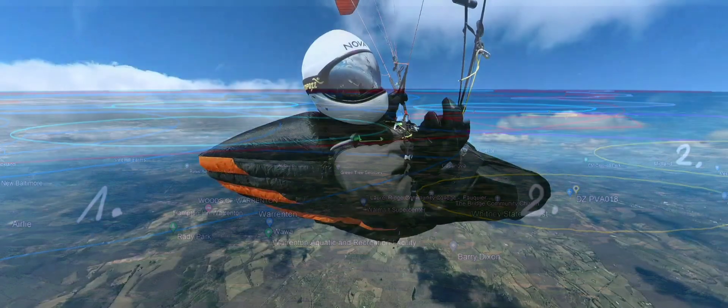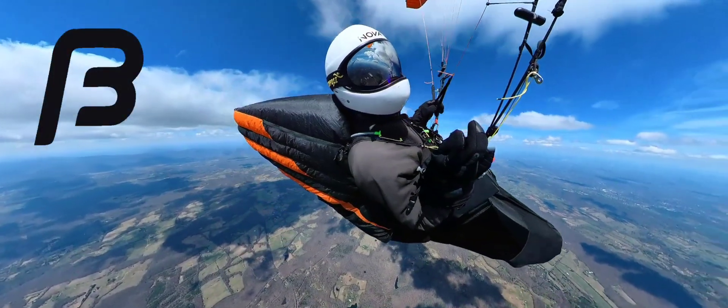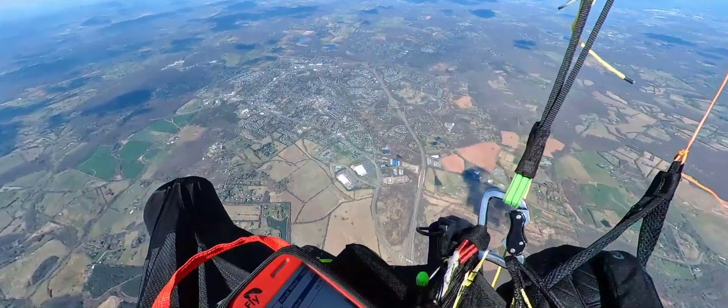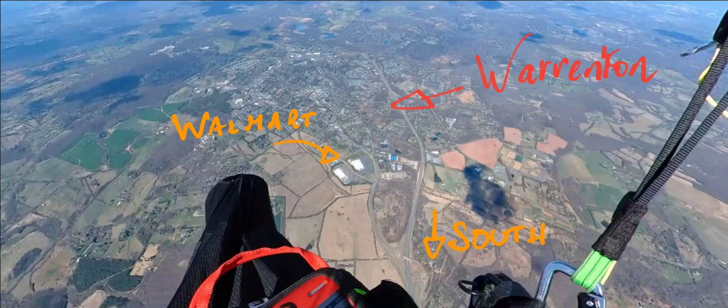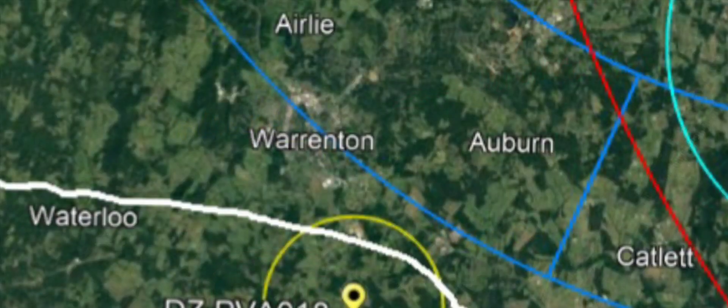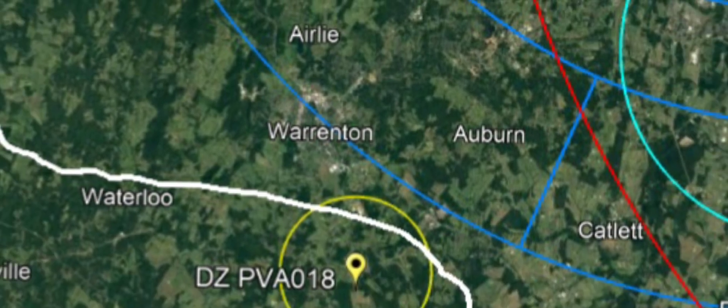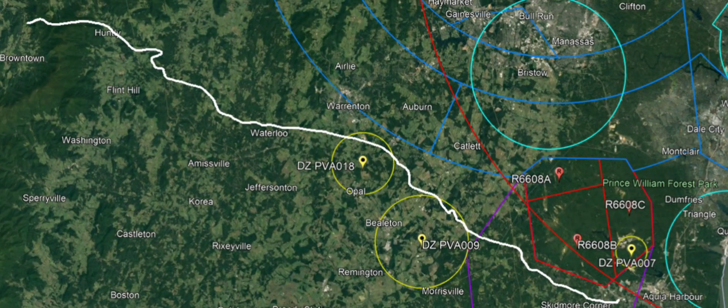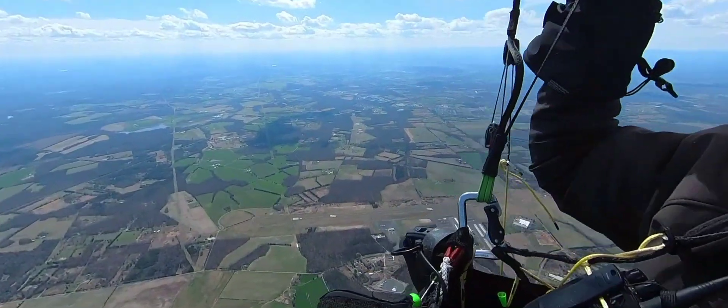I'm flying the Bogdan Cocon Version 1 harness and I like it a lot. This is Warrenton viewed from the south with the Walmart very visible. This picture shows my flight path in white. To fly to Stafford, you want to stay well south of Warrenton, as the airspace extends more to the south.